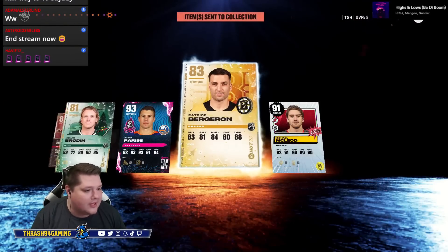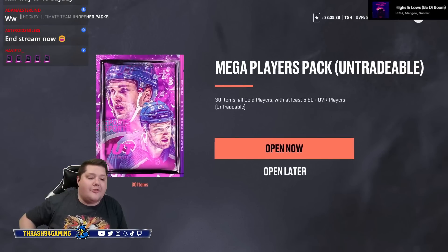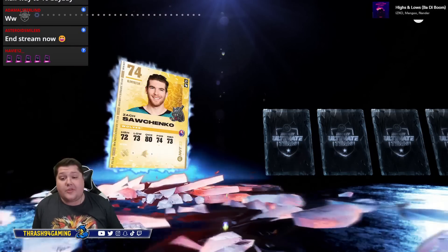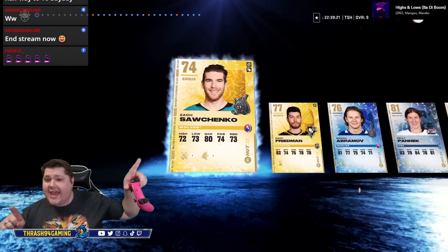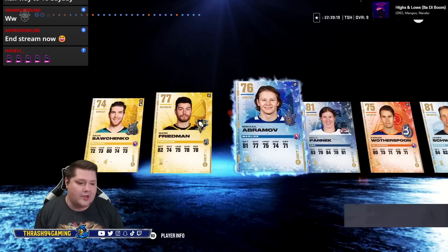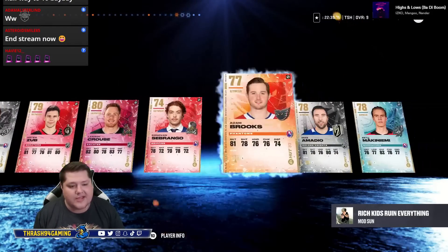A little bit more confident now. Another Mega Player Pack — we've gotten purples in both of the two we've opened so far. Mega Player Pack number three — no purple in this one. So we go two for three on purples in the Mega Player Packs. That's not terrible.